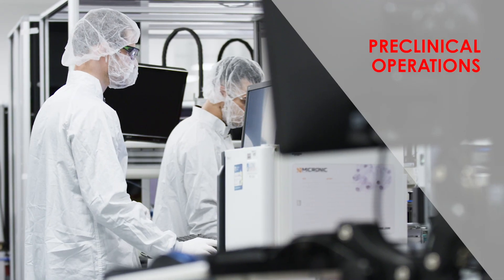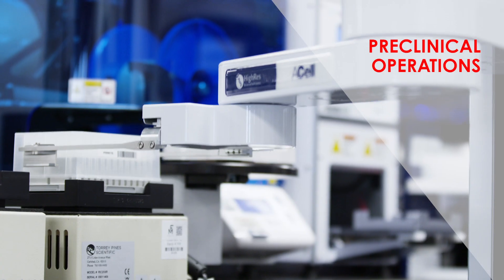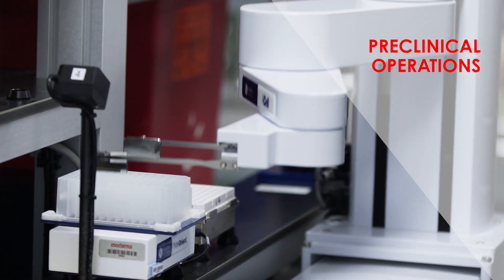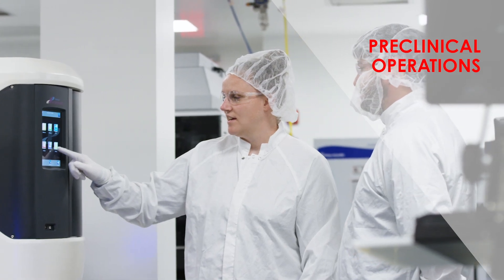In preclinical operations, we actually produce three products: plasmid, RNA, and formulated material. Preclinical was built to really support a scale-up, and we are able to do over a thousand orders a month, both of mRNA and formulated material.